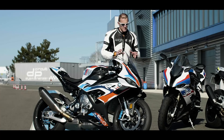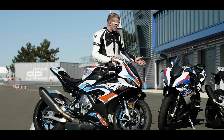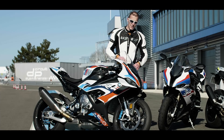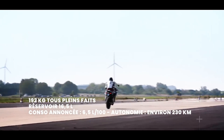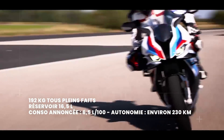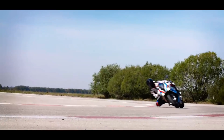La M1000RR, certes, c'est colossal comparé au modèle de base. Mais c'est vraiment une vraie progression. C'est un freinage encore plus performant, mais vraiment très sensible en termes de consistance et en termes de modulation.